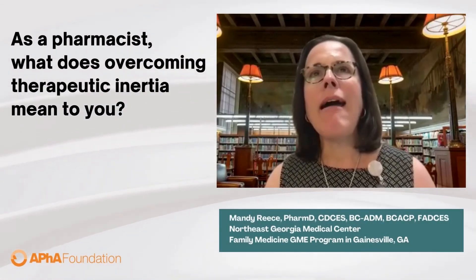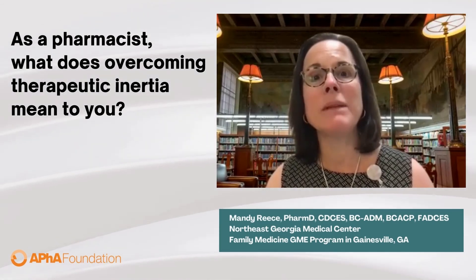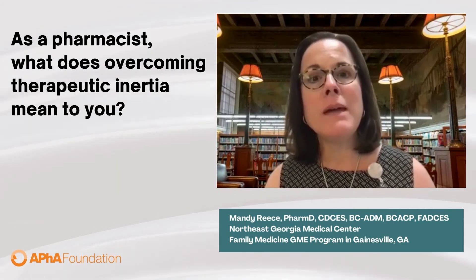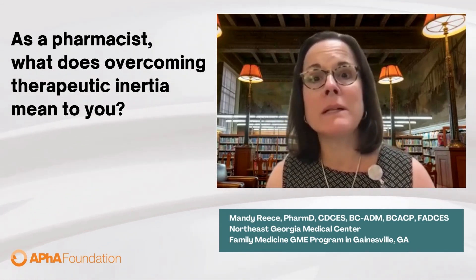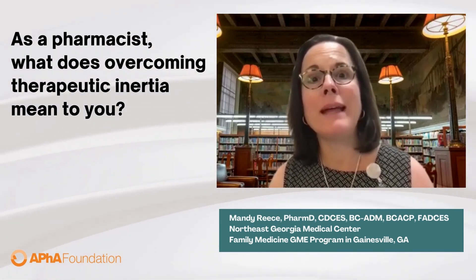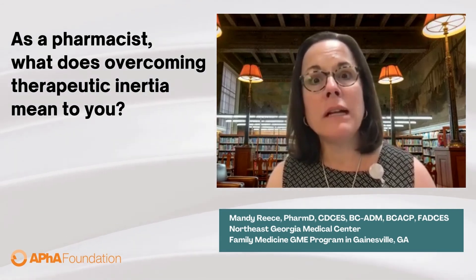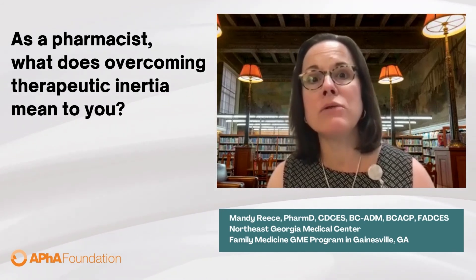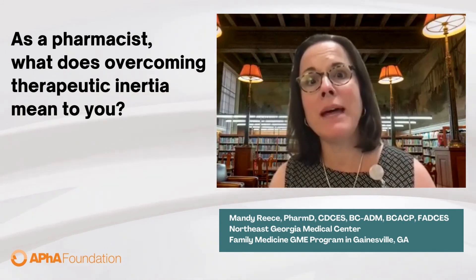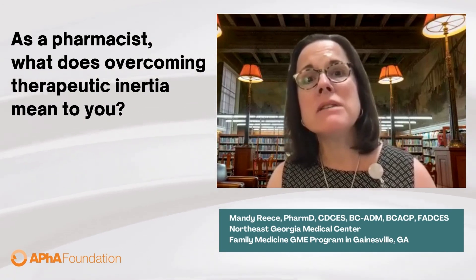As a pharmacist, I see the elimination of therapeutic inertia really involving timely adjustments to the diabetes regimen — whether that's a dose increase, for example, somebody starting on an SGLT2 inhibitor and making sure the dose adjustment happens, whether a patient is starting on a GLP-1 agonist and making sure that dose titration happens in a timely manner, and that insulin adjustments are made in a timely manner — not waiting three months to the next office visit to make adjustments.